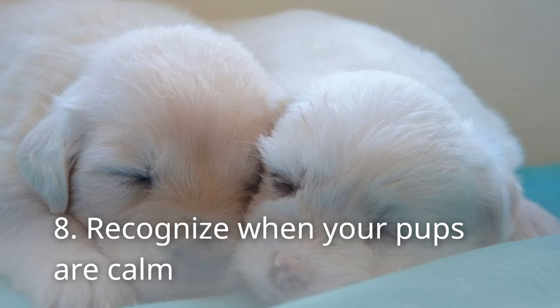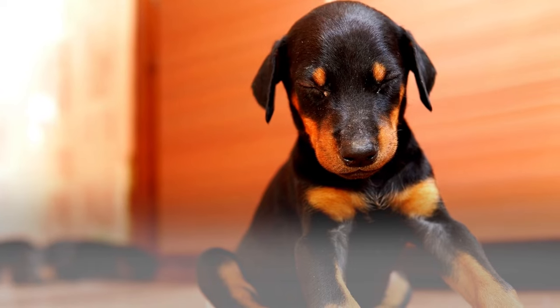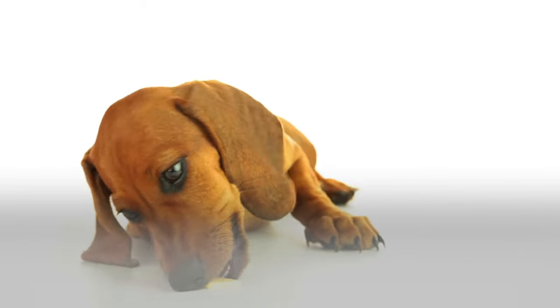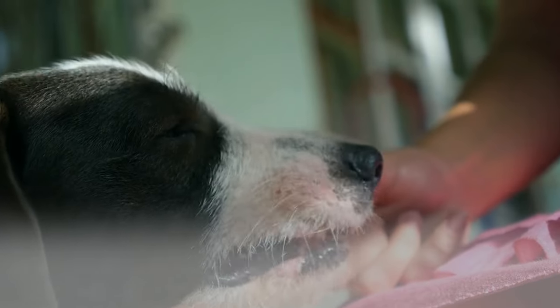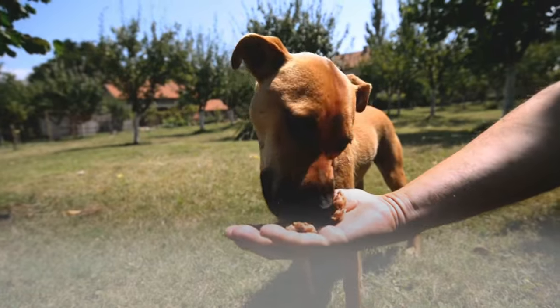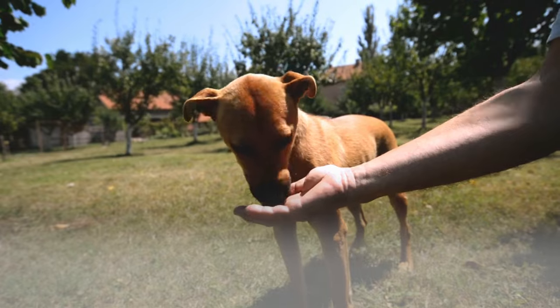8. Recognize when your pups are calm. An owner needs to know and realize when their puppy is calm. Most of the time, owners don't reward their canine companions when they're behaving calmly. By rewarding your pups, they learn that you like what they're doing. Also, use the sixth tip mentioned earlier: act calm when rewarding them. If owners do this enough times, your dog will recognize that this is proper behavior. It's another form of training, so owners should know to give out the rewards a lot early on, but cut back as soon as their pups begin to learn.